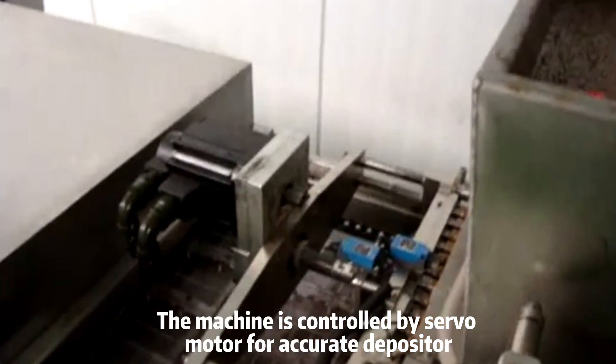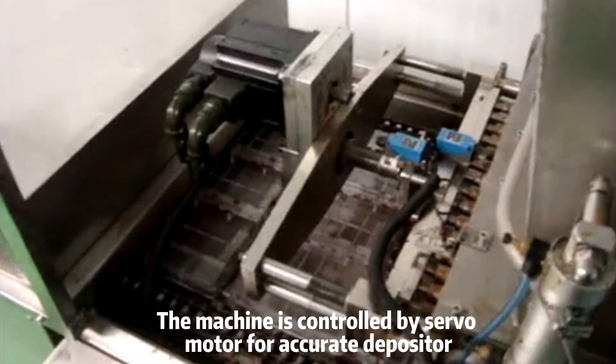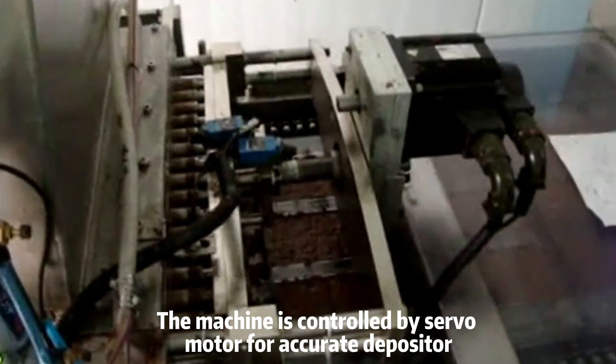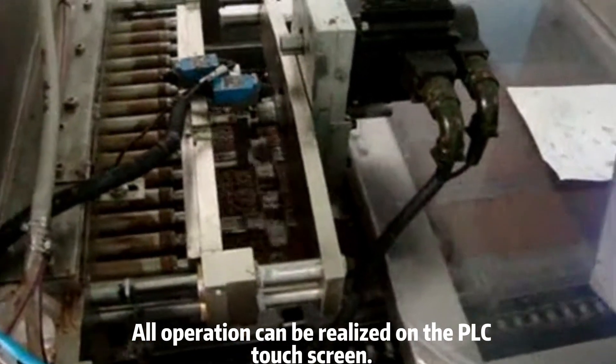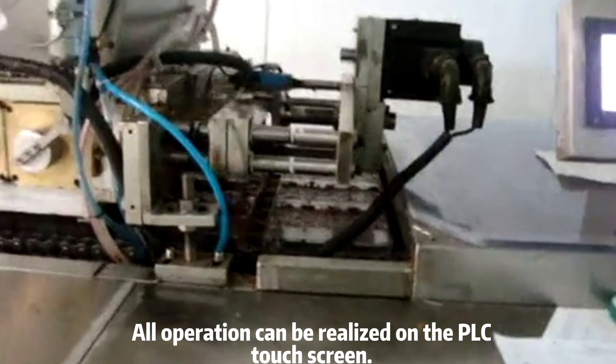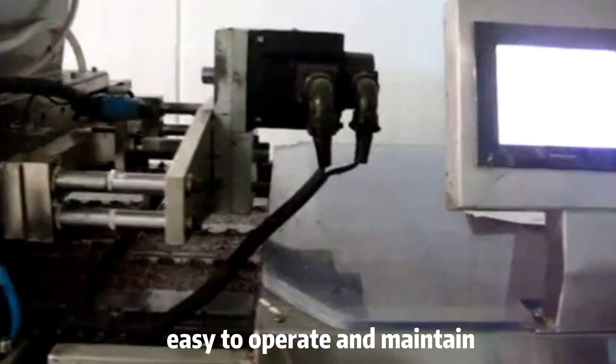The machine is controlled by servo motor for accurate depositing. All operations can be realized on the PLC touch screen. Easy to operate and maintain.